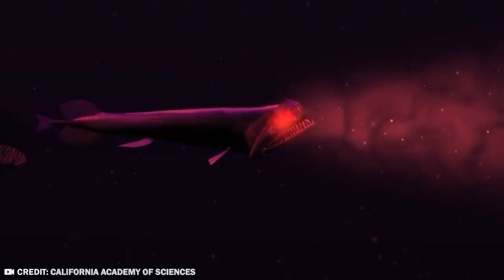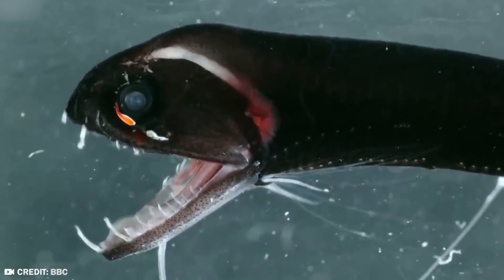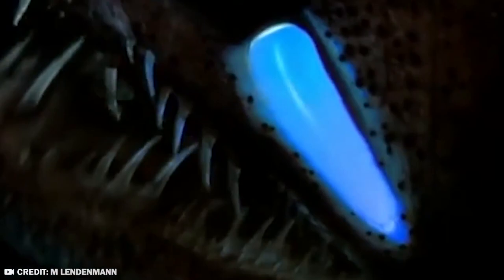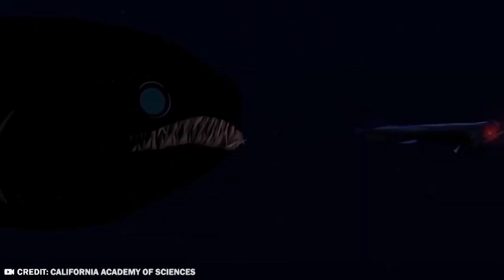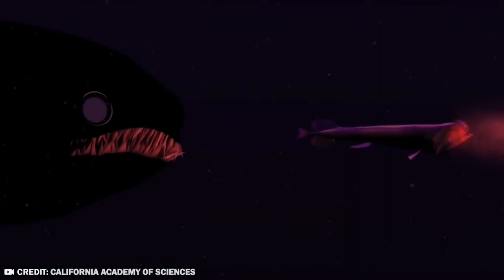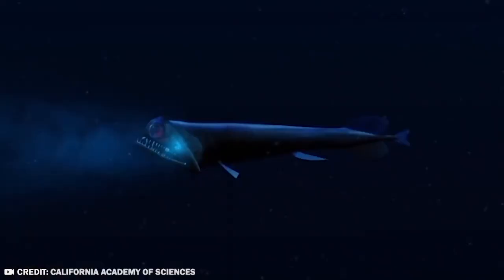Less than 12 inches in length, the fish uses its long needle-like teeth and unique jaws to ensure no passing meal is too good to miss. Despite some of its close relatives migrating to the surface each night, scientists believe the Stoplight Loose Jaw stays in the deep. Everything known about it comes from specimens accidentally caught.